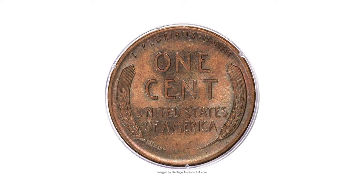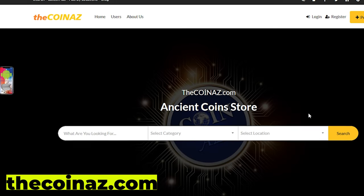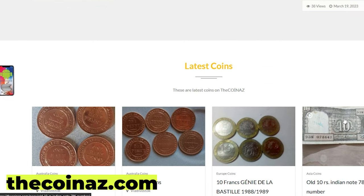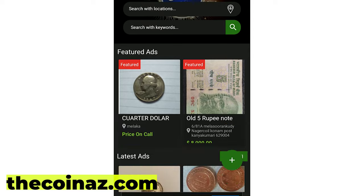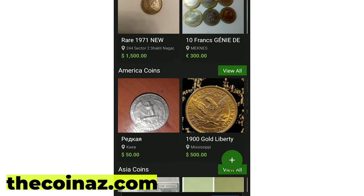Thanks for watching, guys. Don't forget to hit the like button. Take care. Do you want to sell your coins, paper money, notes, valuable bills, and stamps online? You can publish your ads for free on our website thecoinaz.com. For mobile users, it's much easier publishing coin ads using our CoinUs app.